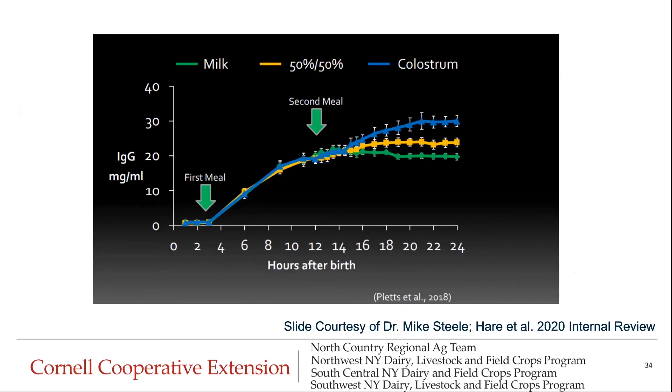Similar results are seen when looking at IgG concentration in blood. All calves received colostrum for their first meal, and then for their second meal were either fed a 50% whole milk and 50% colostrum blend to represent transition milk, or switched directly to milk. Even after the second meal, the colostrum-fed calves and those fed the 50-50 mix had higher IgG concentrations compared to calves transitioned directly onto milk.